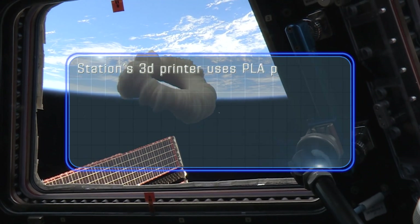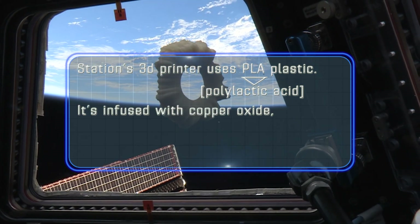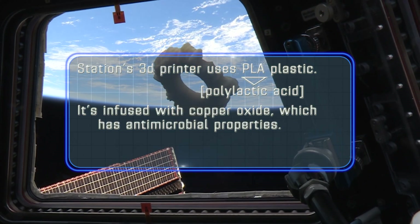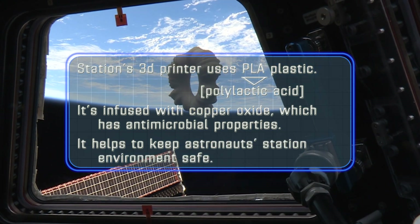Our 3D printer uses PLA plastic, or polylactic acid, which is infused with copper oxide, which has antimicrobial properties to help keep our station environment safe.